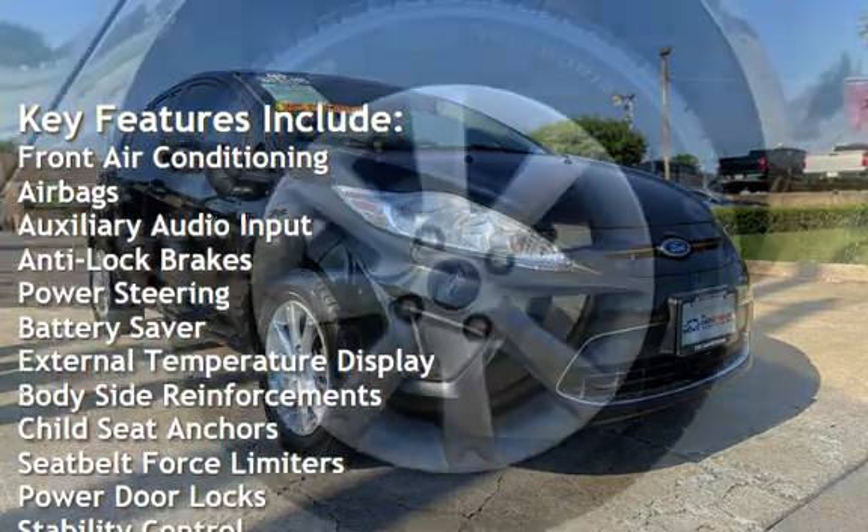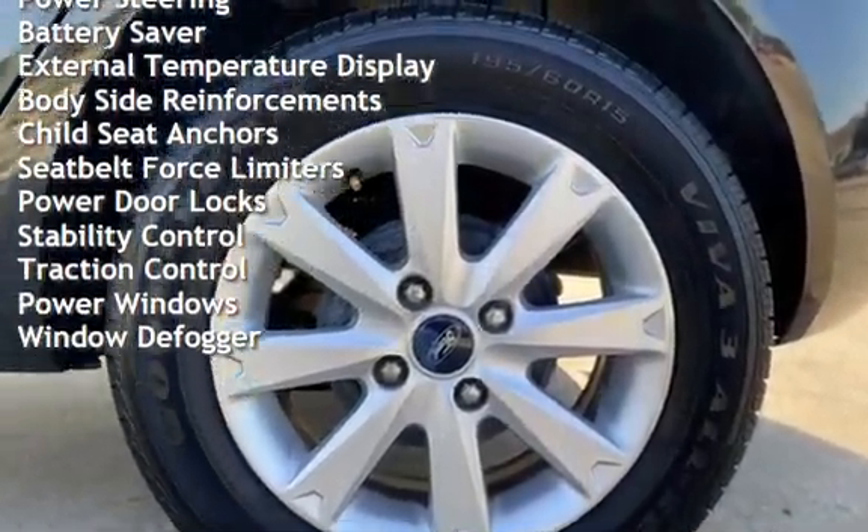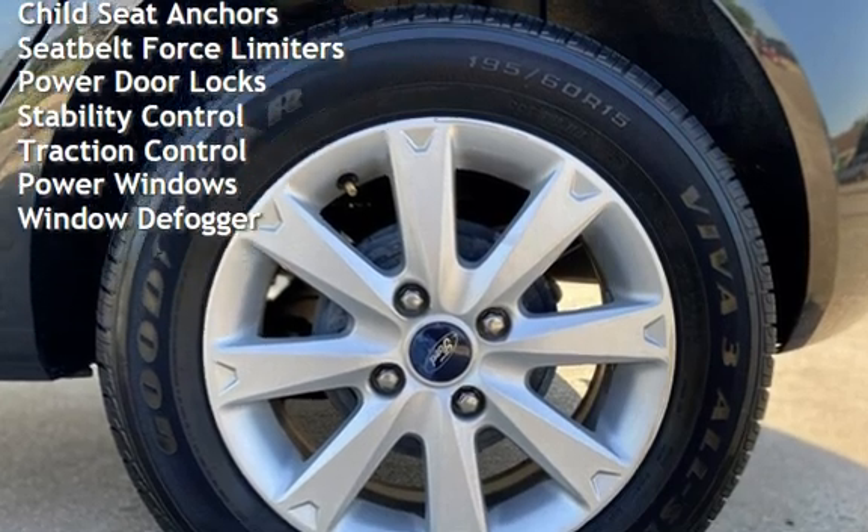Anti-lock brakes, power steering, battery saver, external temperature display, body-side reinforcements, and child seat anchors.